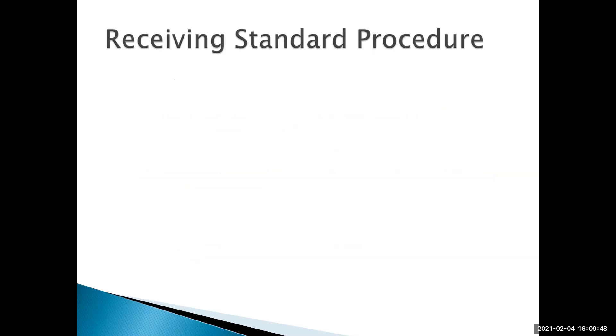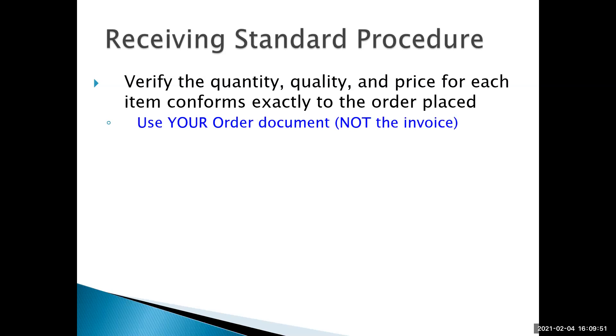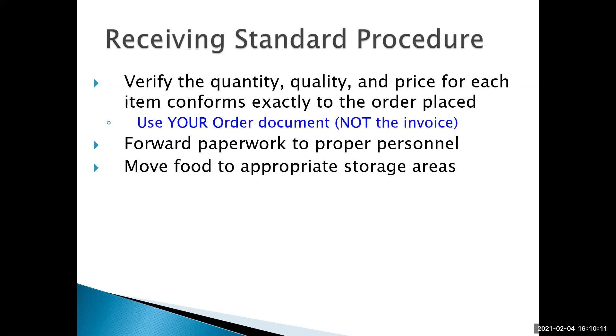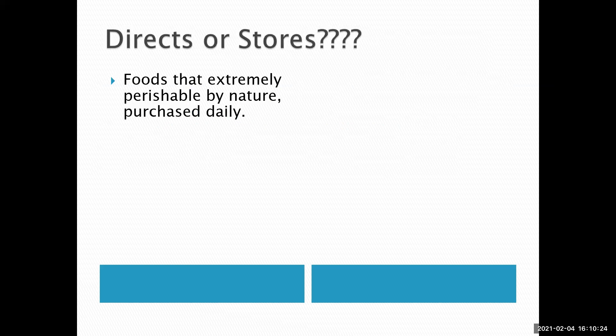Standard procedure for receiving: check quantity, quality, and price for each item. Make sure you're using your order document, not just the invoice. Forward the paperwork to the proper personnel — whoever does bookkeeping or accounting and pays the bills needs to get that paperwork. And move the food to appropriate storage areas, getting it into the cooler and freezer right away. That's very important.